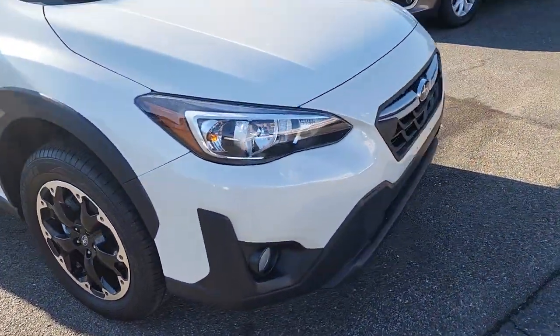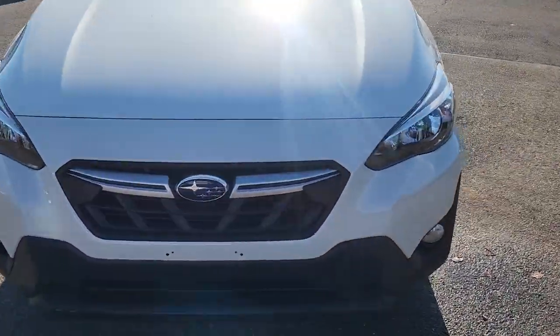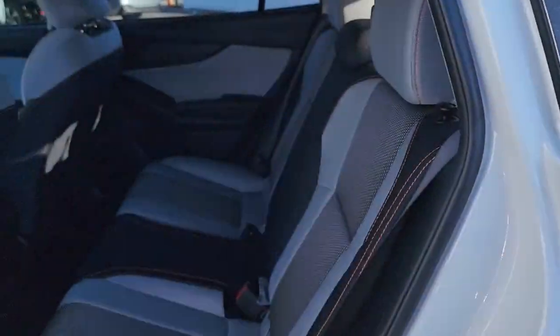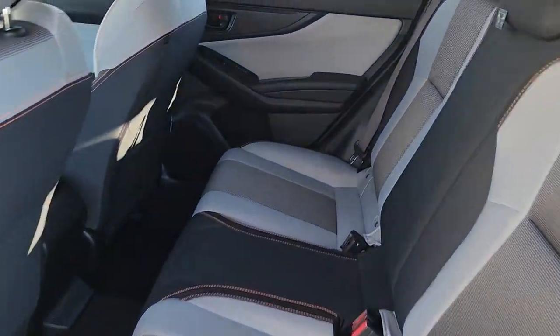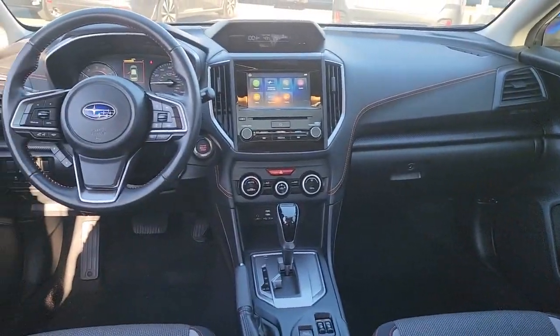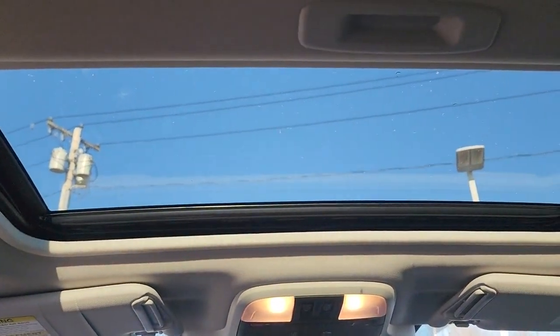These are just some of the great options this vehicle comes with: sun/moonroof, all-wheel drive, keyless entry, backup camera, satellite radio, fog lamps, heated mirrors, Bluetooth connection, steering wheel audio controls, and heated front seats.